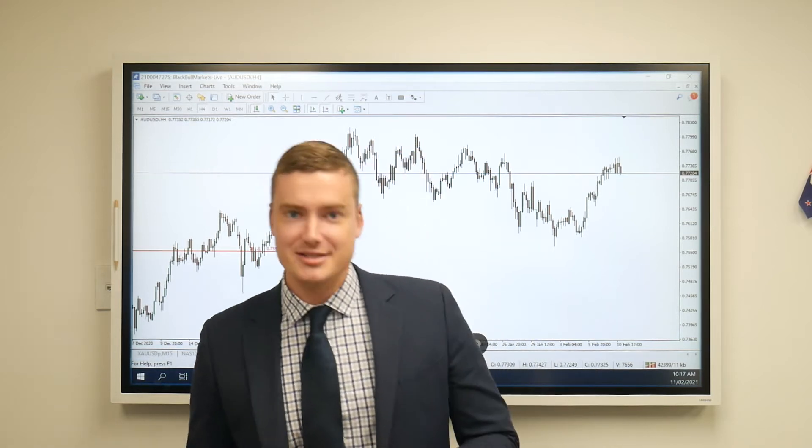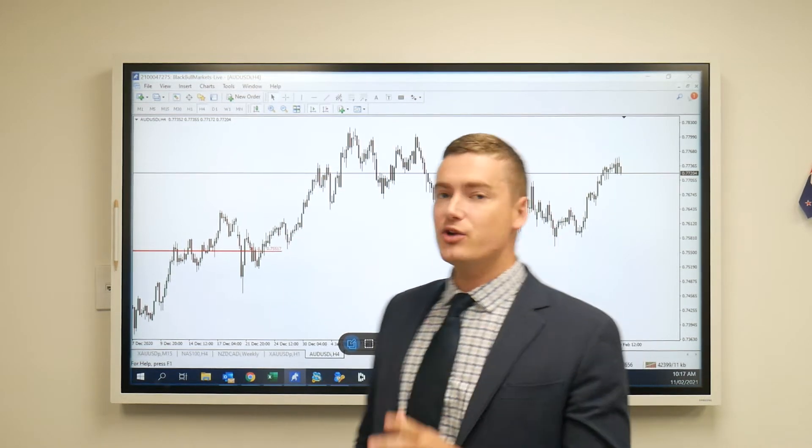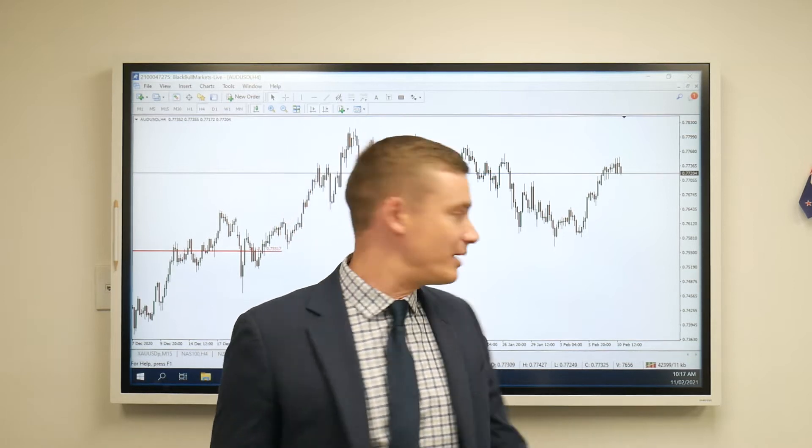Hi everyone, this is Dave from Black Bull Markets, and today we're going to have a quick look at the AUD-USD on a 4-hour time frame.